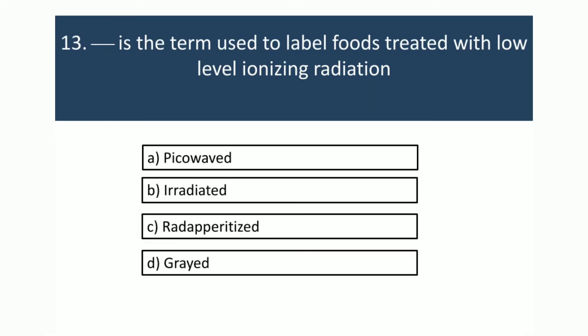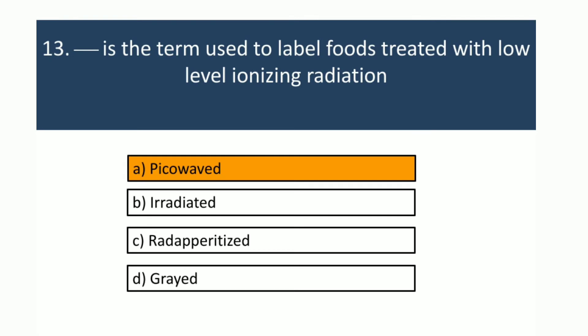The term used to label foods treated with low-level ionizing radiation is 'picowaved'.